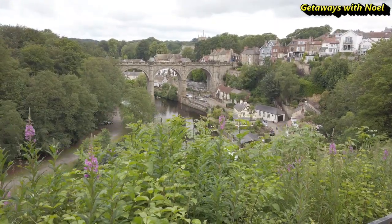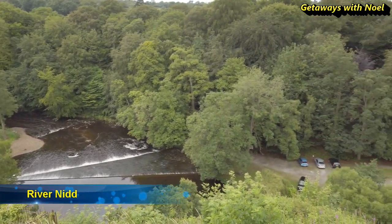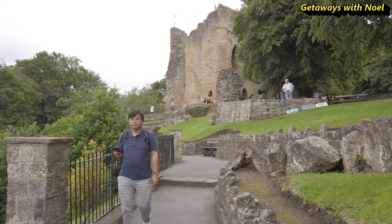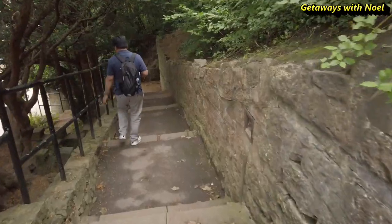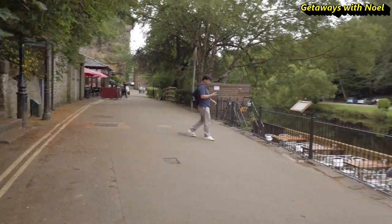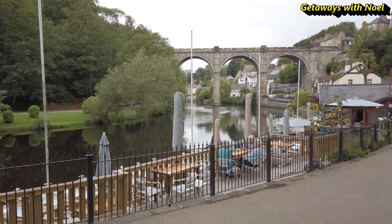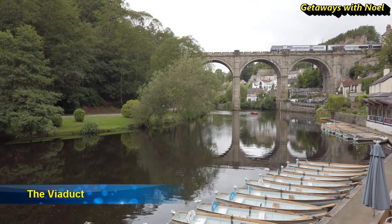The castle overlooks the River Nidd and you can also see the viaduct. Beside the castle is the courtroom museum. The viaduct was built in 1851 to carry trains and is still in use today.